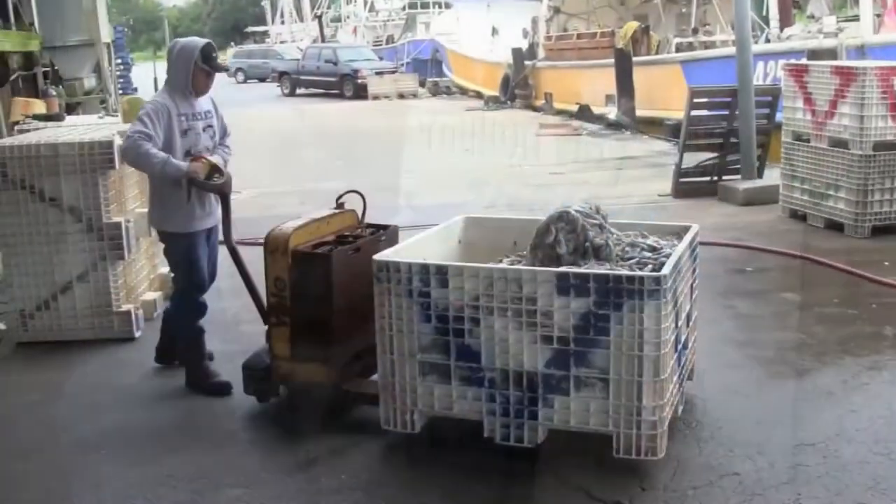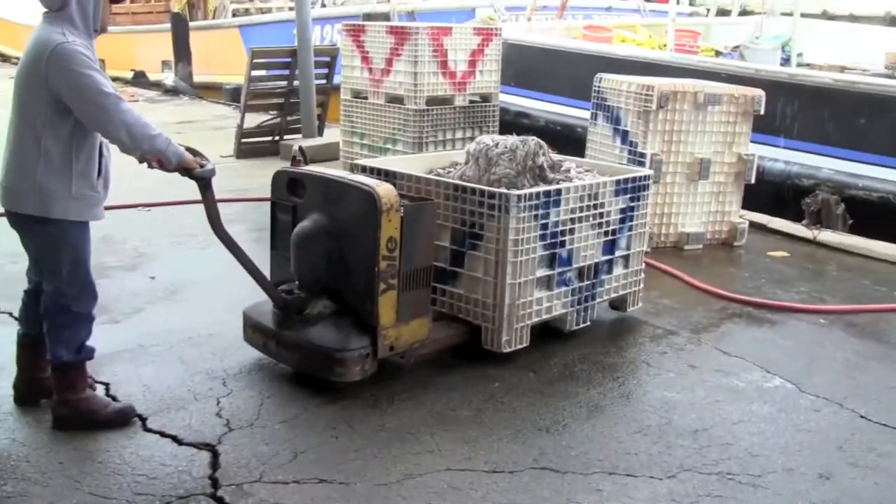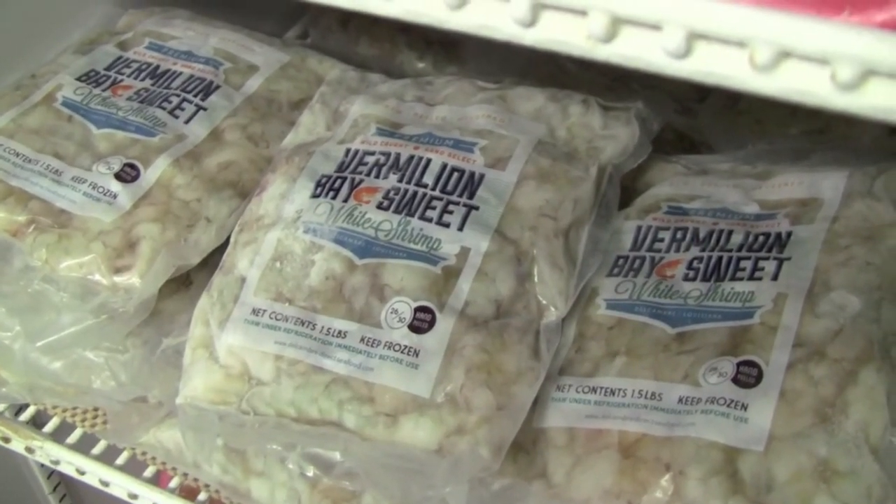One of the recent projects that we've completed — and we have a product on the market now — is a frozen package, like a top shelf, top quality pack that brings quality all the way from the boat to the processor into the package, so that we can sell it to the retail market. We have a product called Vermillion Bay Sweet, and it's a white shrimp pack.